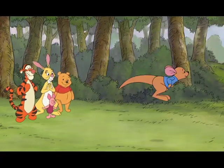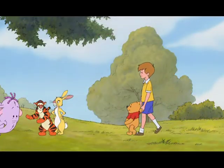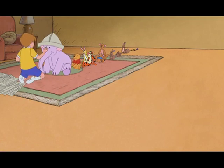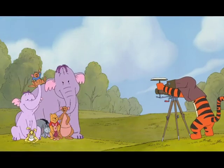Wow! So that's it. That's how Lumpy became our newest friend in the Hundred Acre Wood. And thanks to all my new friends — welcome to the family, Lumpy. I'm so happy to be here.